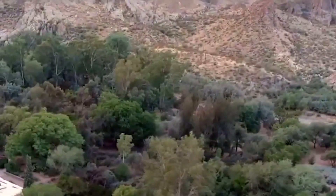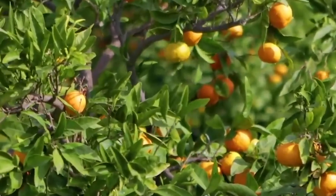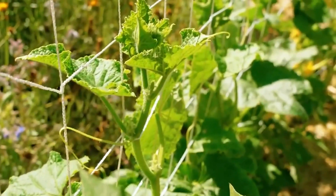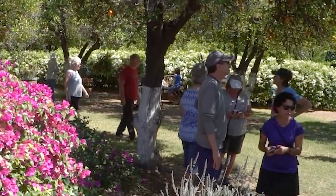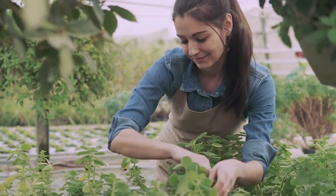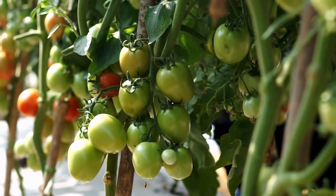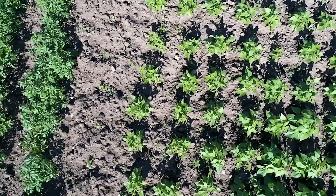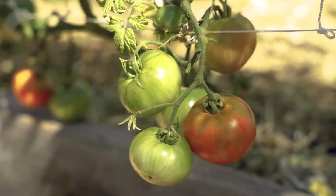The transformation of this desert space into a thriving, sustainable farm is a powerful example of what can be achieved when communities come together with determination and a shared vision. It has not only improved access to healthy food, but also strengthened the bonds between neighbors and provided vital educational opportunities. The impact on both the physical and mental well-being of residents is undeniable. As we look to the future, initiatives like this can be a model for other communities facing similar challenges. Consider supporting local projects or exploring community gardening in your area.